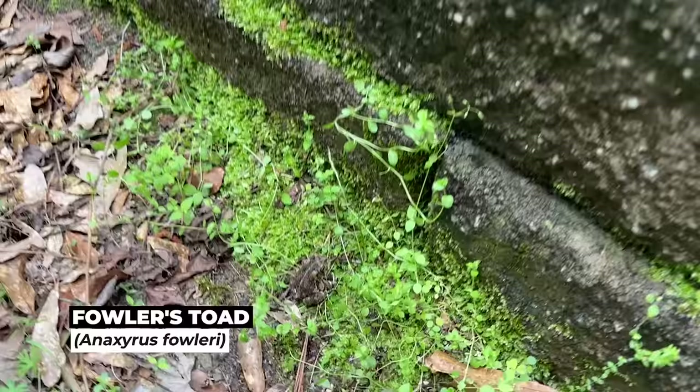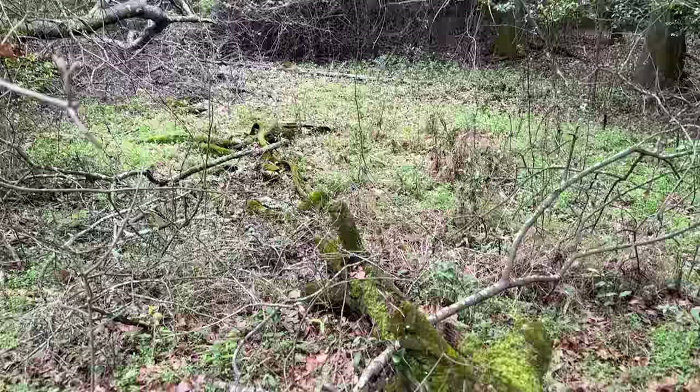Why is there just a toad? Just sitting out in the middle of the day.